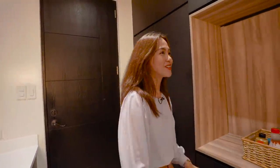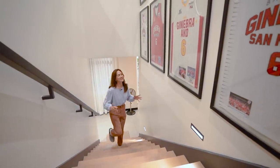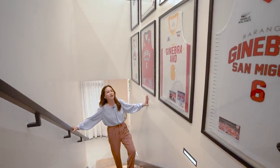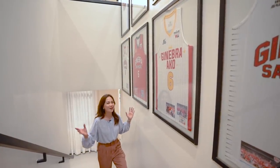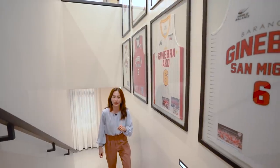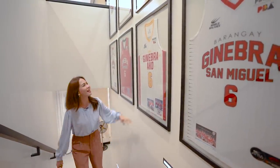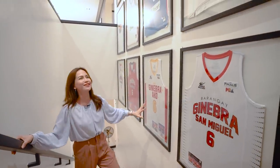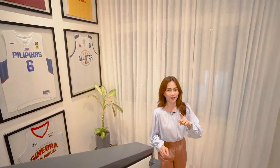We are done with the entire first floor! Before we check out the second floor and the bedrooms, let's take a moment to look at this highlighted picture wall — framed game-worn championship jerseys. I think you guys have an idea who this house belongs to. Are you a big fan of Never Say Die? Let us know in the comment section how big of a Ginebra fan you are — it's Ginebra number six, everyone. Who is your favorite player? Don't be afraid to let us know!